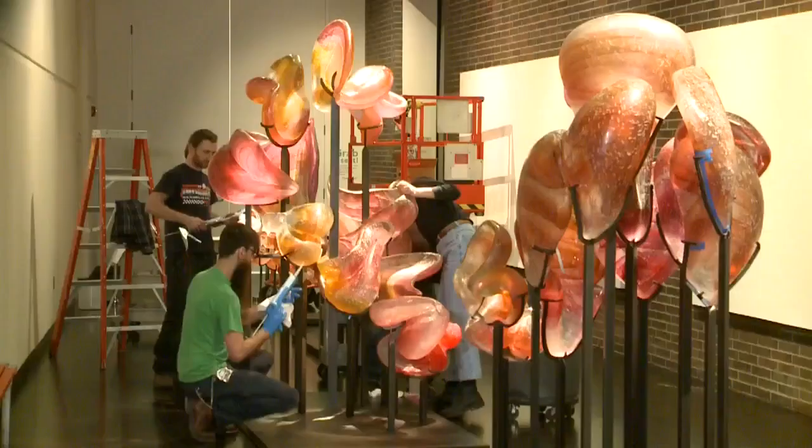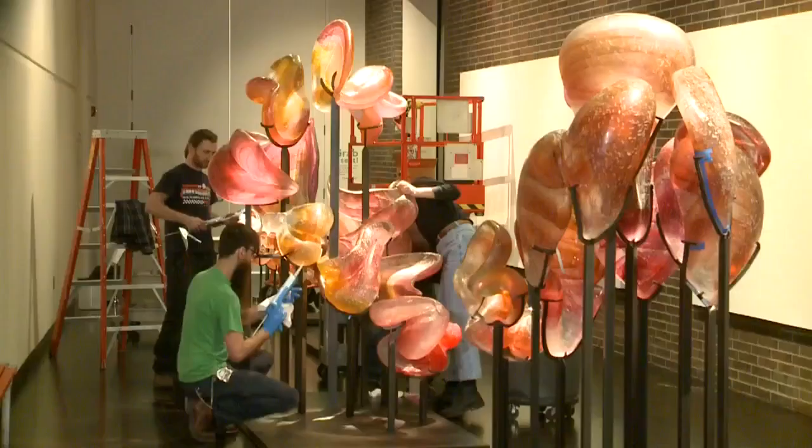The piece is located in the Carl S. and Ella L. Bolander Gallery of the museum and is expected to be complete sometime in the next few days.